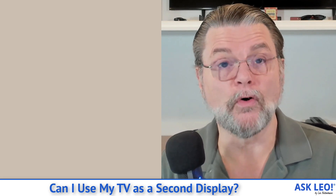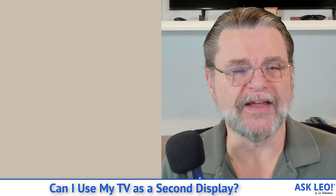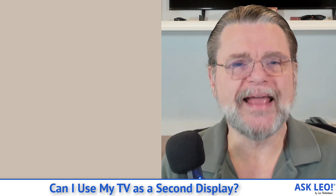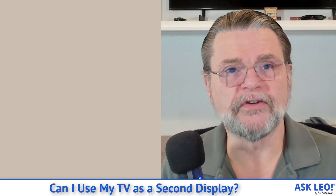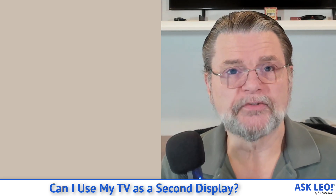DVI — digital visual interface — is a video-only but digital interface. It is probably the next most appropriate connection if both your computer and your TV have it, and indeed some older TVs and monitors do still have a DVI connection. VGA is the old connection, the one you remember from PCs way back when. The problem with VGA is that it's analog, meaning the display is getting converted to analog, which means it will suffer from some quality degradation. In addition, VGA doesn't really handle the massive resolutions we're used to today — HD 1920 by 1080 or higher — very well. So it's kind of a last resort.